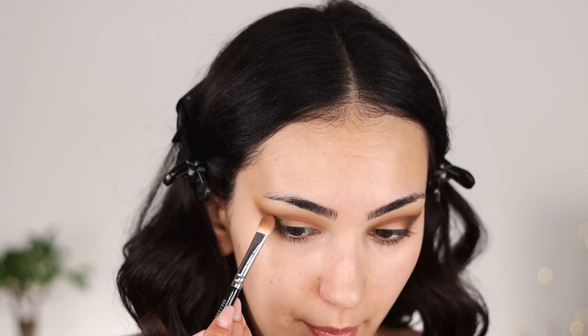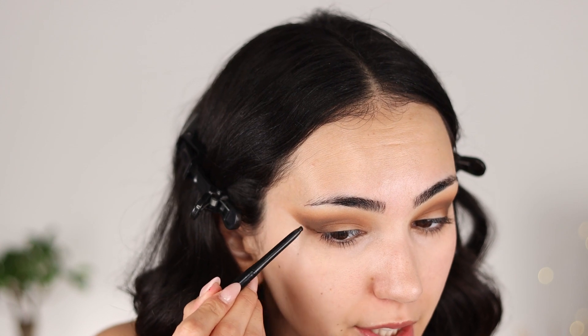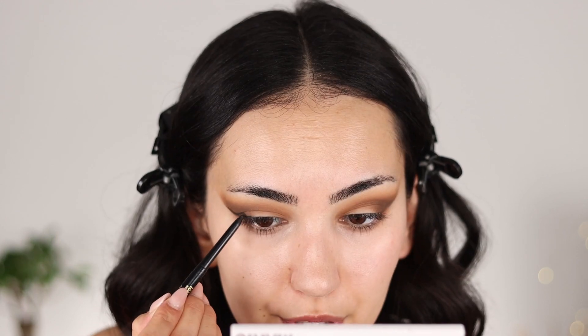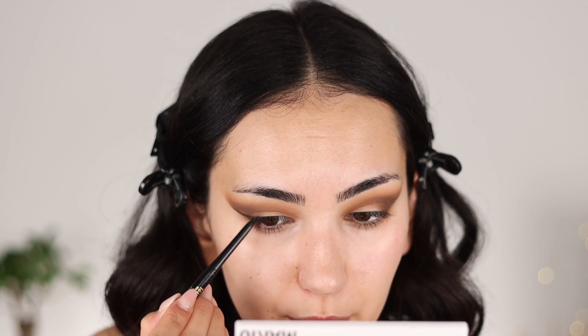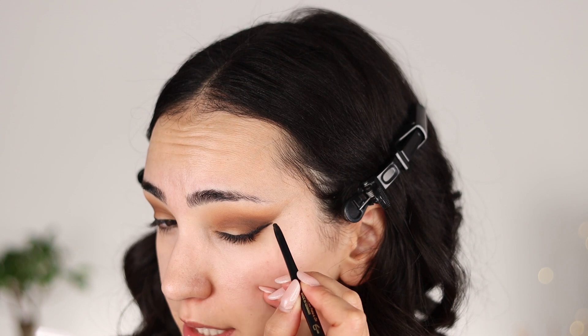Going back in with the other matte eyeshadow to blend the edges and soften this up. I am now taking this Dermacol 16 Hour Matte Eyeliner and I'm going to draw a very messy eyeliner that later I'm going to blend. I am adding all the drama that I can on this makeup look. I'm going to focus more on the outer part — this is what I mean by a messy eyeliner because I am going to smoke it out and clean the outer part.